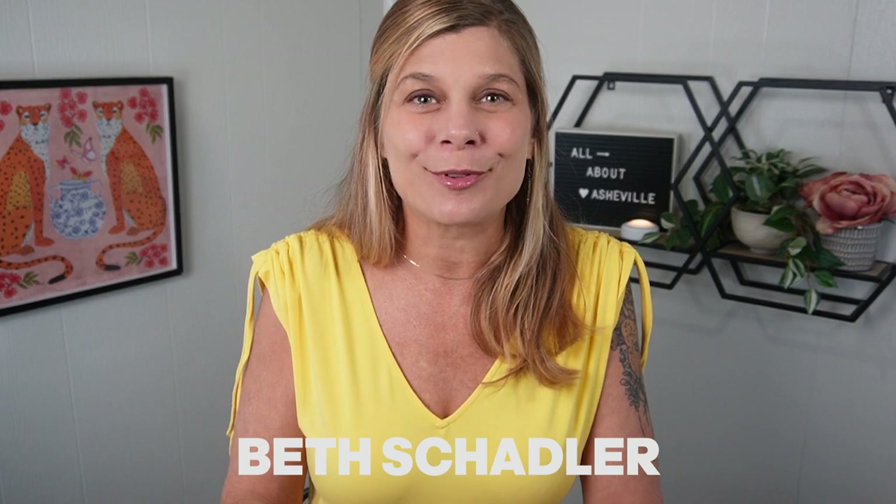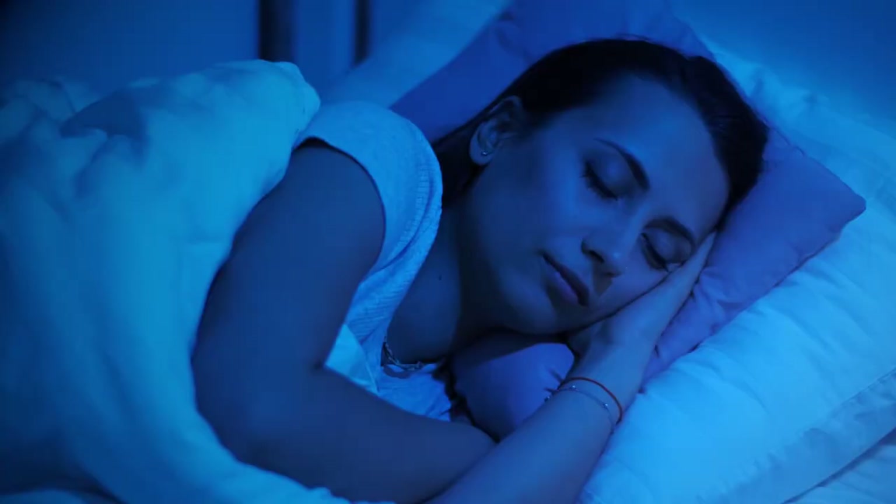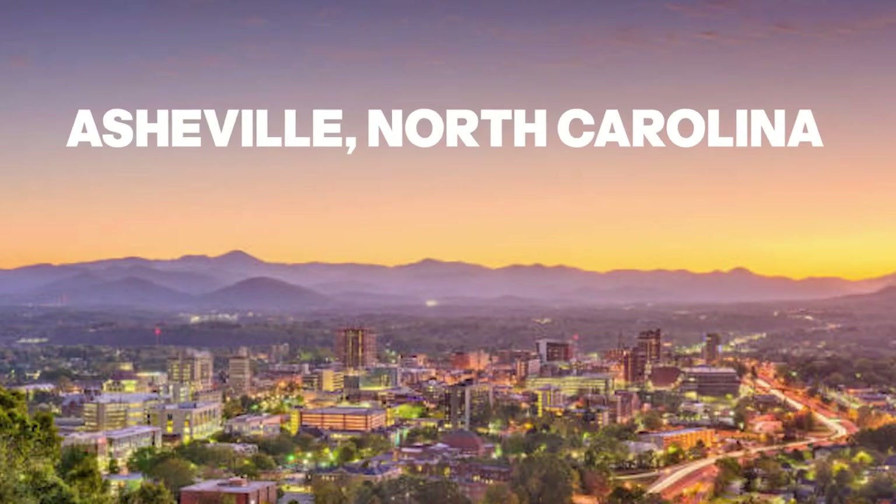Hi, I'm Beth Shadler and we are Living in Asheville, where we explore what it's like to live, eat, sleep, work, and play in Asheville, North Carolina and the surrounding mountain towns. I'm a realtor here and it's my absolute passion and pleasure to help people move to the area.